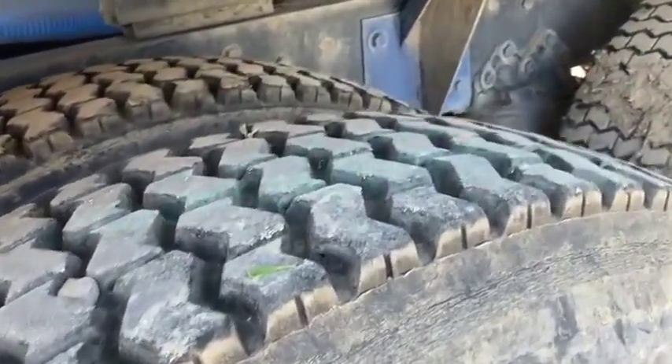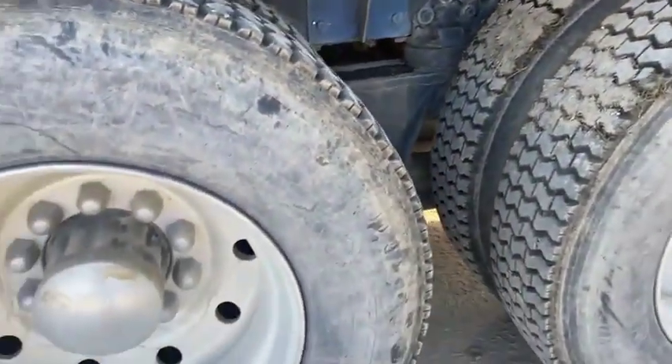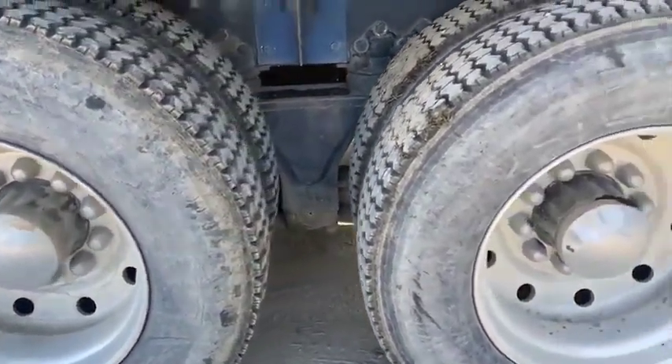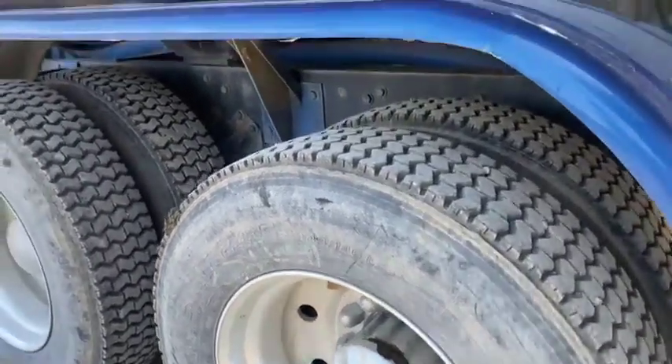Recaps on the rear, better to 50% left. Aluminum wheels all the way around — aluminum wheels inside and out on the duals. 24.5s on the back.